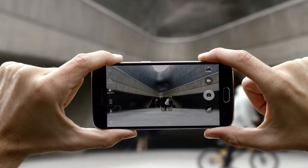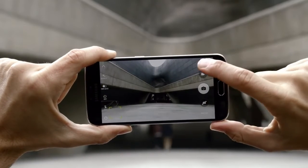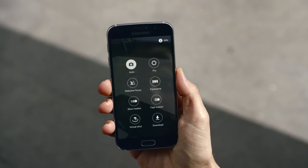The S6 also has tracking autofocus, which allows you to keep your subject in frame no matter where they go. A super easy user interface with a variety of camera modes lets you take pictures just the way you want to.